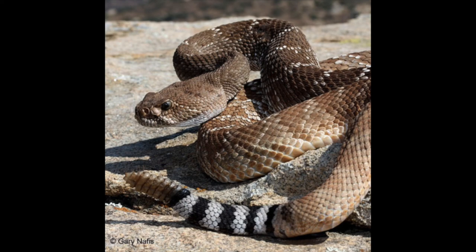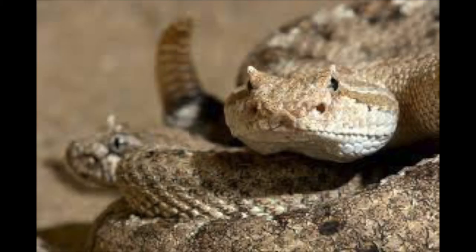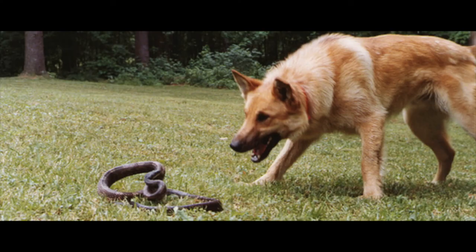Arizona is home to 13 of the world's 36 identified rattlesnakes, more than any other state. As a result of all these snakes, there are numerous snake bites each year in Arizona, making it one of the most common pet-related emergencies in the state.